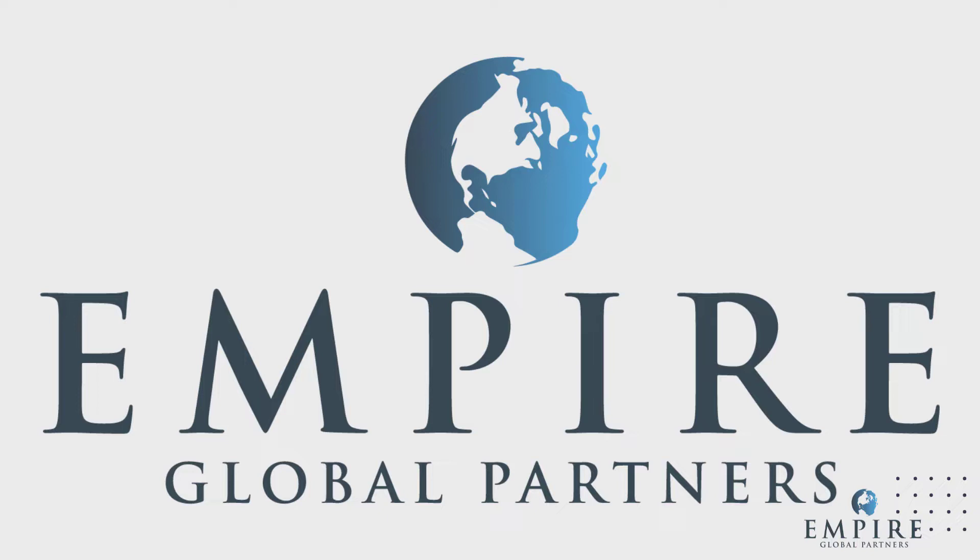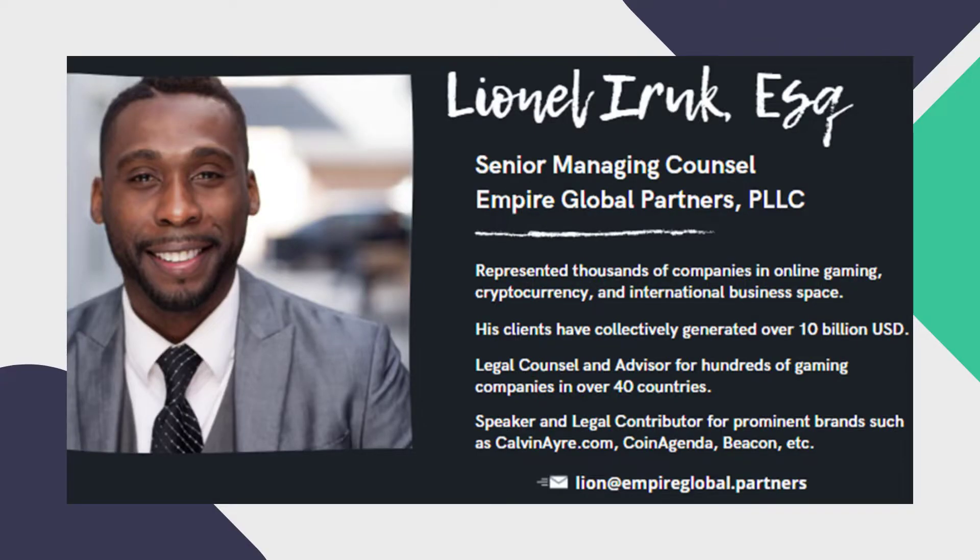For those who do not know us, let us introduce ourselves. Empire Global Partners is an international consultancy firm that has served clients from all over the world with a network of attorneys, accountants, and consultants who are pioneers in strategic legal planning for online casinos, banking, and cryptocurrency. They represent hundreds of cryptocurrency companies and several cryptocurrency exchanges where top tokens are traded. The creator of this and our other webinars is Lionel Eirich, the expert on the topic of cryptocurrency at Empire Global Partners. Lionel is well-known across the globe as an expert in cryptocurrency, online gaming, and international business, representing thousands of companies. Lionel is senior managing counsel for Empire Global Partners, and he is a legal counsel and advisor for hundreds of companies in over 40 countries.